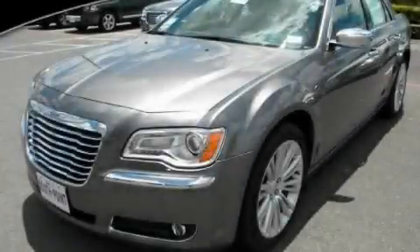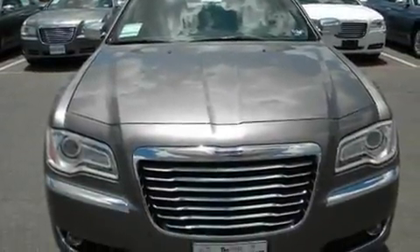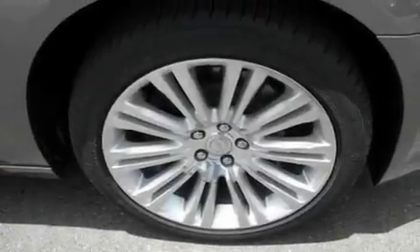This is a brand new 2011 Chrysler 300, a luxurious package designed with the finest elements in mind. It has a 5.7 liter 8-cylinder engine and an automatic transmission.